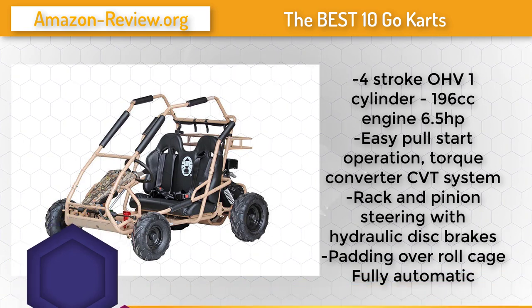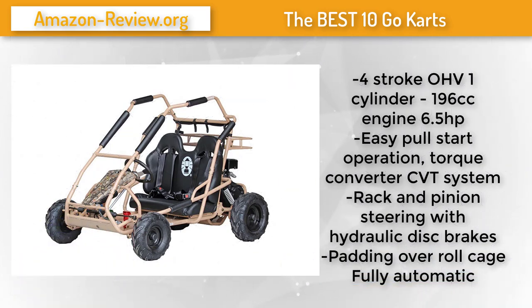Be ready for a fun day at the track or in the yard with the Coleman KT196 196cc gas-powered go-kart. It is equipped with a powerful four-stroke engine and incorporates a heavy-duty frame with durable all-terrain tires. It features simple pull-start operation and an automatic CVT drive torque converter. An independent adjustable front suspension helps eliminate shock while driving, and hydraulic disc rear brakes allow for reliable stopping. This rugged 196cc go-kart has a load capacity of 400 pounds and a top speed of 31 miles per hour.